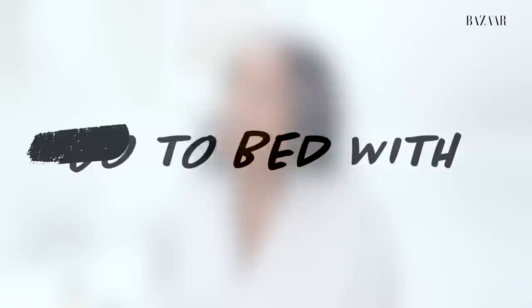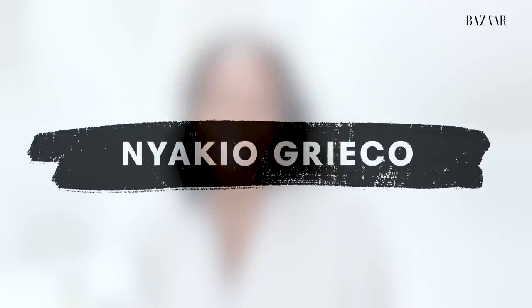Hi, I'm Nakeo Grieco, founder of Nakeo Beauty and co-founder of 13 Loon, and tonight I'm going to show you my nighttime routine. Most of the products that I use are from 13 Loon, which is our new e-commerce site where we celebrate, amplify, and highlight black and brown founders, people of color who make products for all.